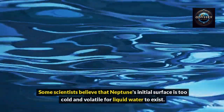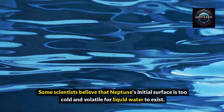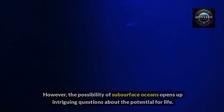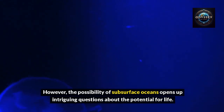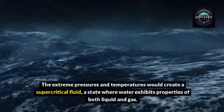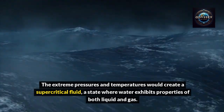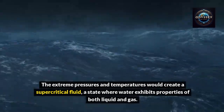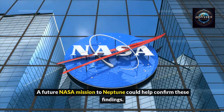Some scientists believe that Neptune's initial surface is too cold and volatile for liquid water to exist. However, the possibility of subsurface oceans opens up intriguing questions about the potential for life. The extreme pressures and temperatures would create a supercritical fluid — a state where water exhibits properties of both liquid and gas. A future NASA mission to Neptune could help confirm these findings.